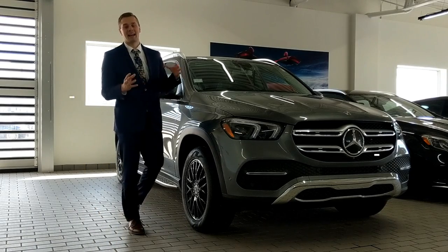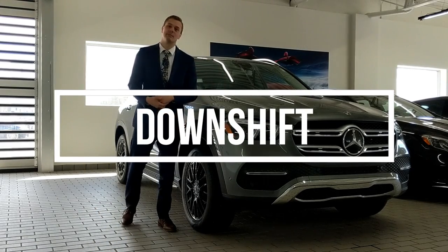What's going on, you guys? My name is Matt, and I am with the 2020 Mercedes-Benz GLE.